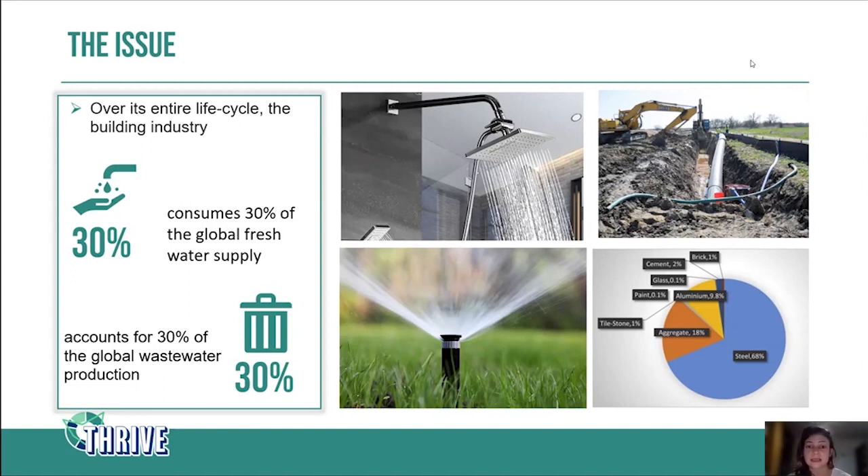If you look at the right side of this slide, you can see some examples of where water is used in the construction process. We have a chart that shows how much water is embedded in construction materials — steel, aluminium, and aggregate are some of the most water-intensive materials. But we also need to use water on the construction site itself: to cool construction machines and to pump and drain water across construction sites.